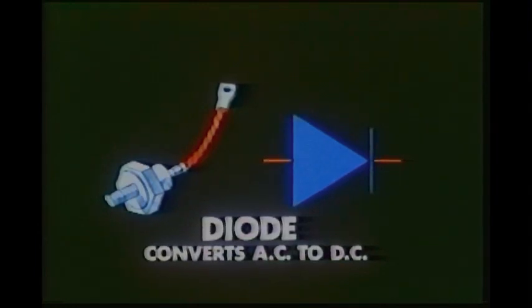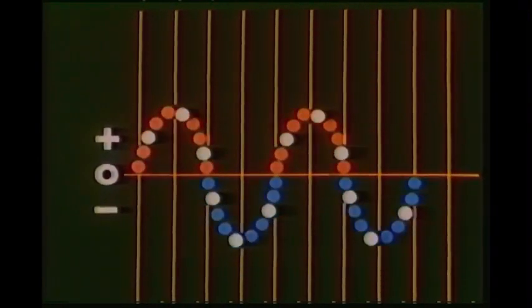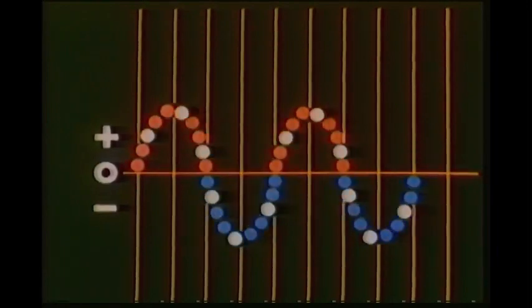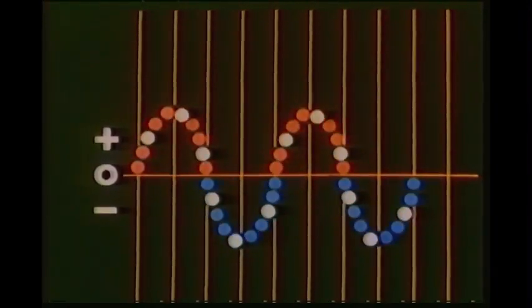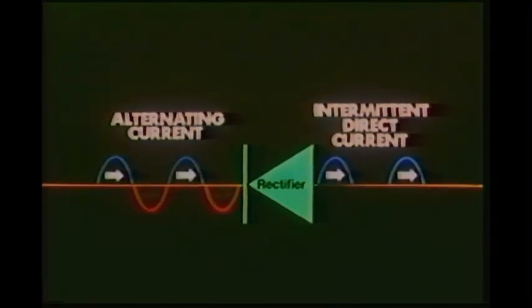The diode or rectifier can be looked at as an electrical one-way valve. Its job is to convert the incoming alternating current into direct current. Alternating current has both positive and negative half cycles. Current flows in one direction during one half cycle, stops the instant it passes through the zero line, then reverses direction during the next one half cycle, thus the term alternating current. Direct current flows in only one direction and can be either positive or negative. There is no change of current flow direction as there is with alternating current. To convert alternating current into direct current, the diode is constructed so it has a very low resistance to electron flow in one direction and a high resistance to electron flow in the opposite direction.